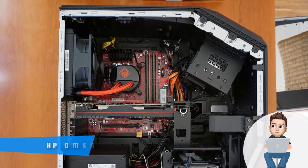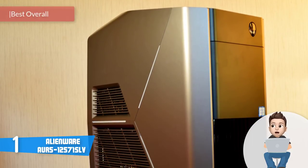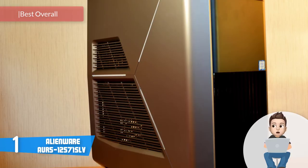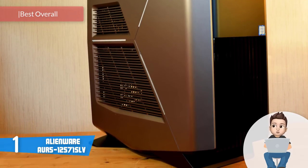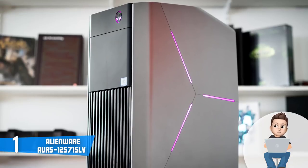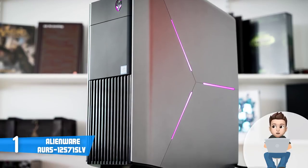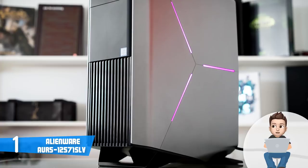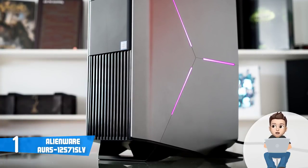Finally, at number 1 we have the Alienware AWAUR7. The AWAUR7 is proof that Alienware is one of the best manufacturers on the market, especially when it comes to crafting surprisingly powerful PCs like the one we are currently reviewing.